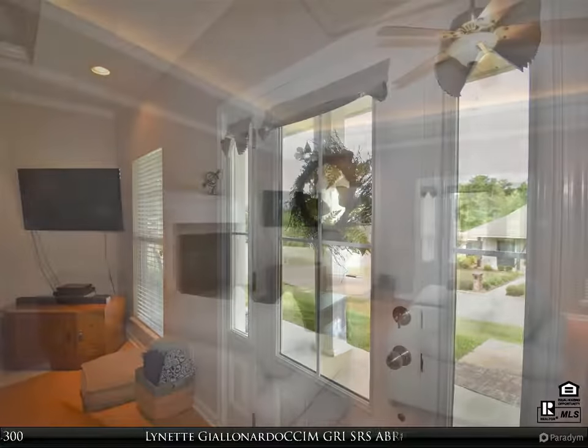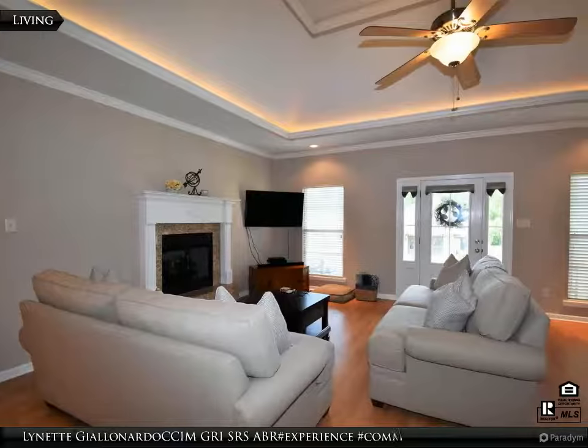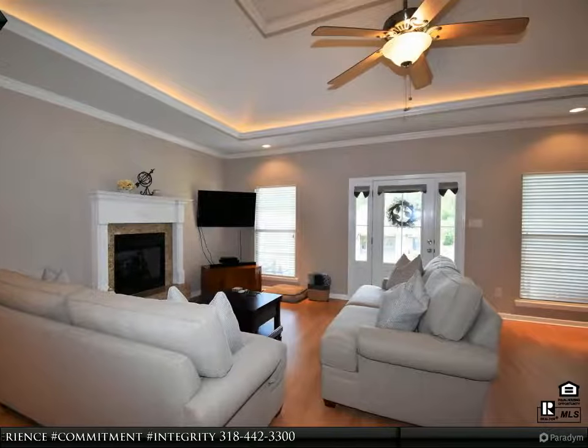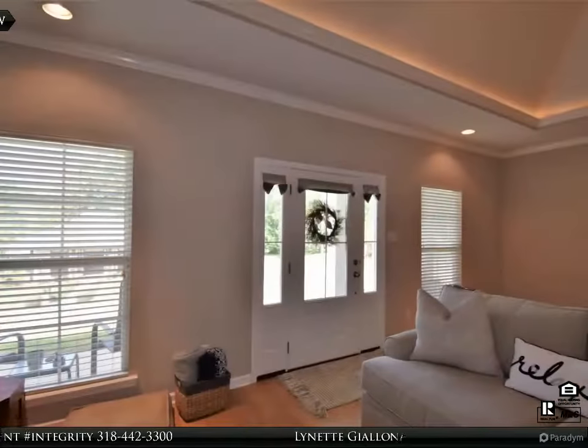Welcome to 201 Nicholas Path, located in Pineville, Louisiana. This beautiful, well-maintained home located on a corner lot in Nicole's Place subdivision is just like new.